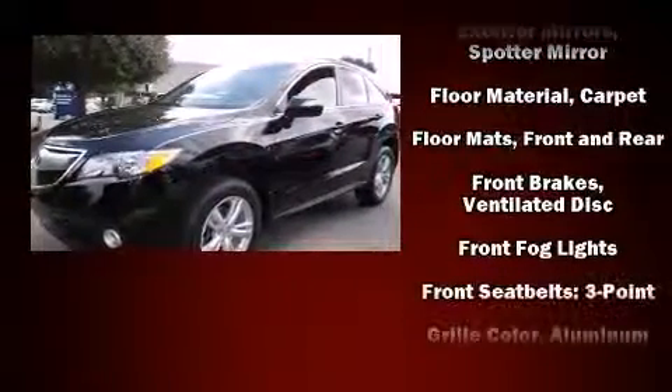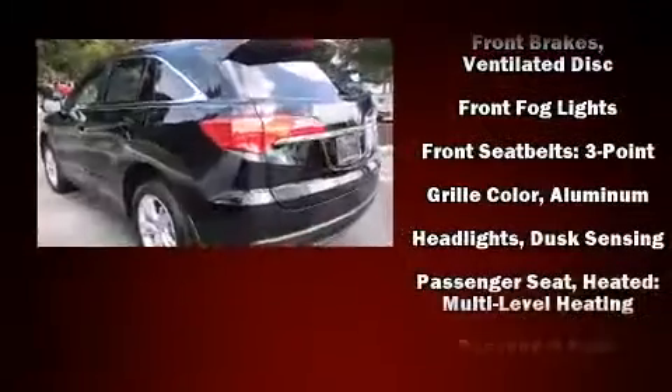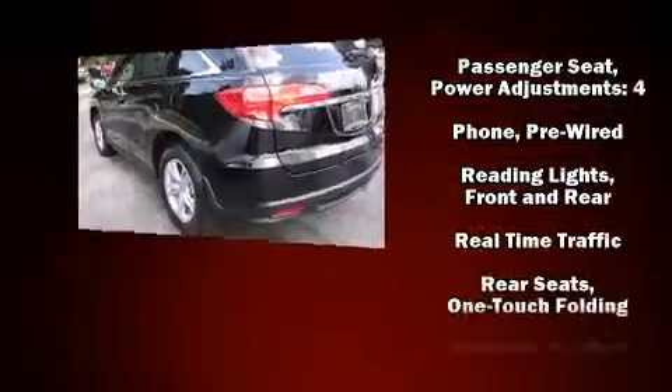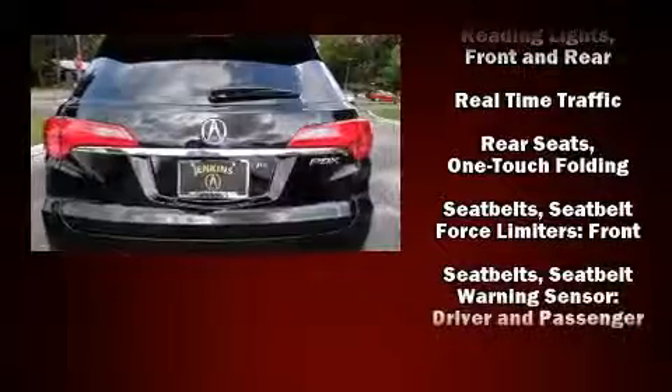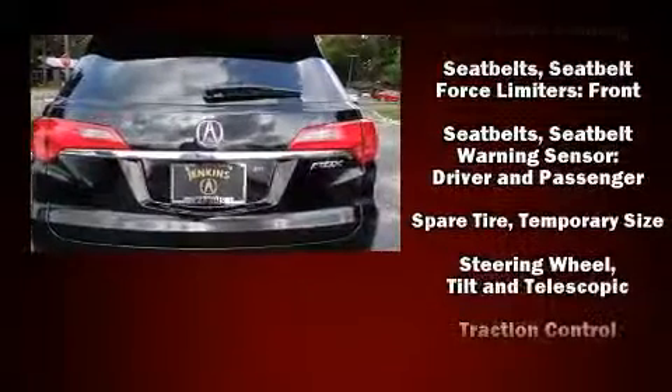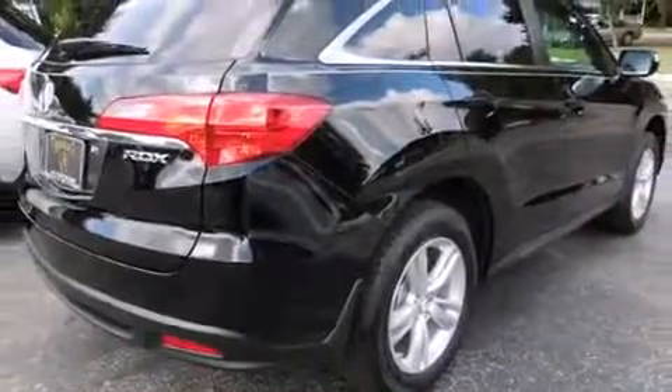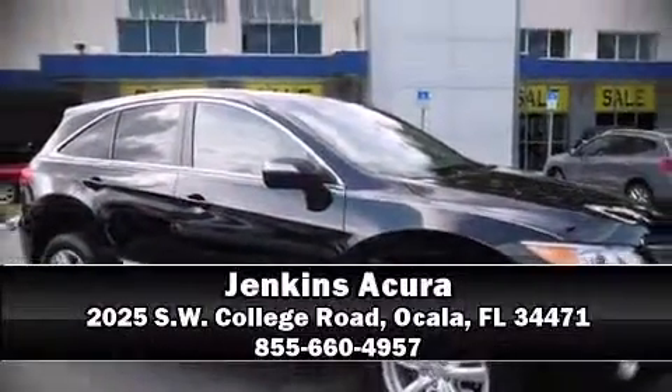Features include heated seats, power windows, and much more. For drivers who enjoy the natural environment, a power moonroof allows an infusion of fresh air. Brake assist technology provides extra pressure when applying the brakes. Stop by our dealership or give us a call for more information.